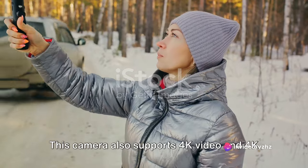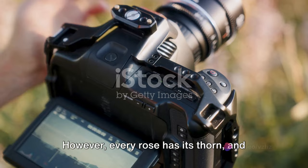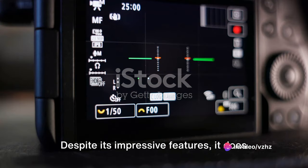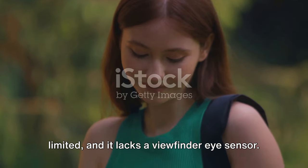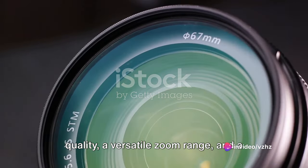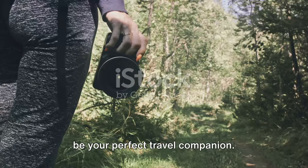This camera also supports 4K video and 4K photo, allowing you to capture high-resolution videos and photos, perfect for your travel vlogs and Instagram feed. However, its touchscreen functionality is a bit limited, and it lacks a viewfinder eye sensor. But if you're after excellent image quality, a versatile zoom range, and a compact size perfect for travel, the Panasonic Lumix ZS200-TZ200 might just be your perfect travel companion.